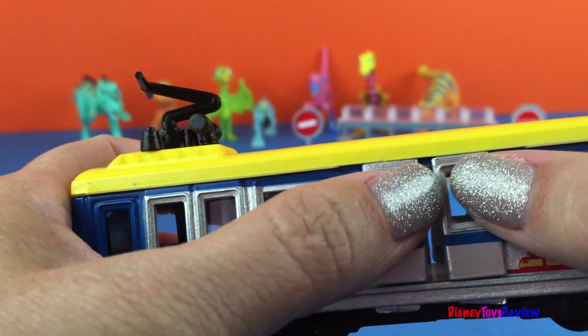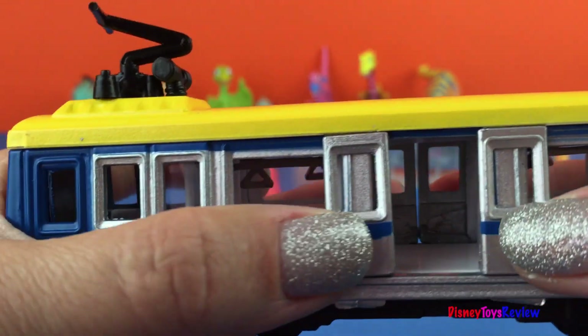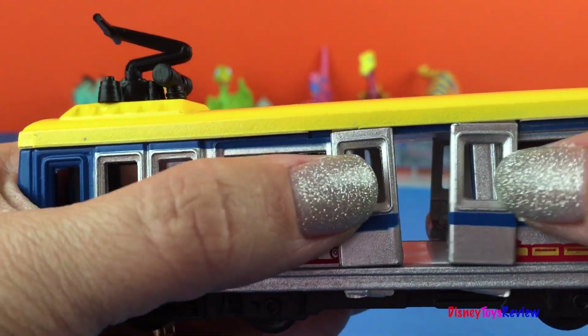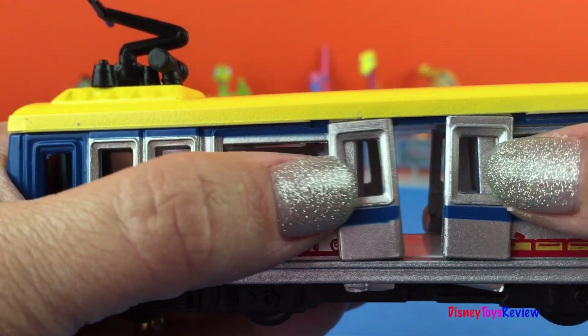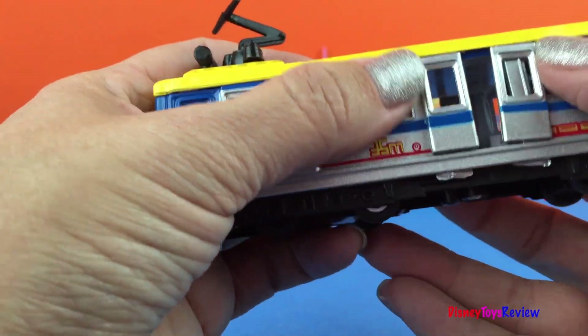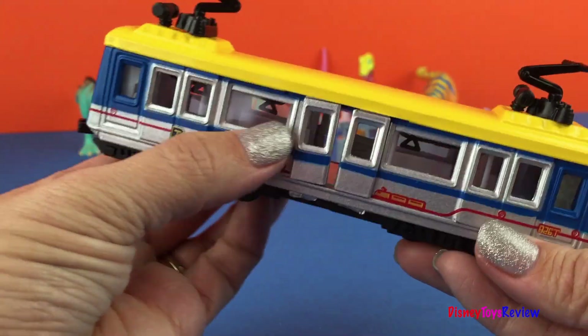It's pretty neat. I do like how the doors open. This will be a lot of fun to play with. I hope you join us next time!